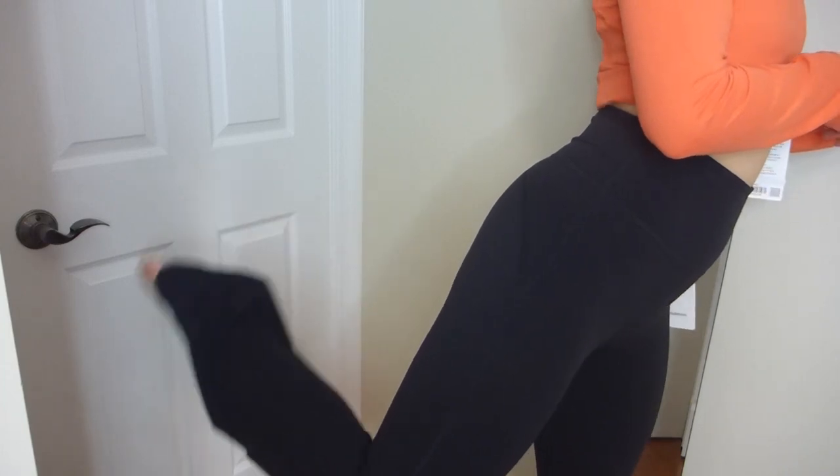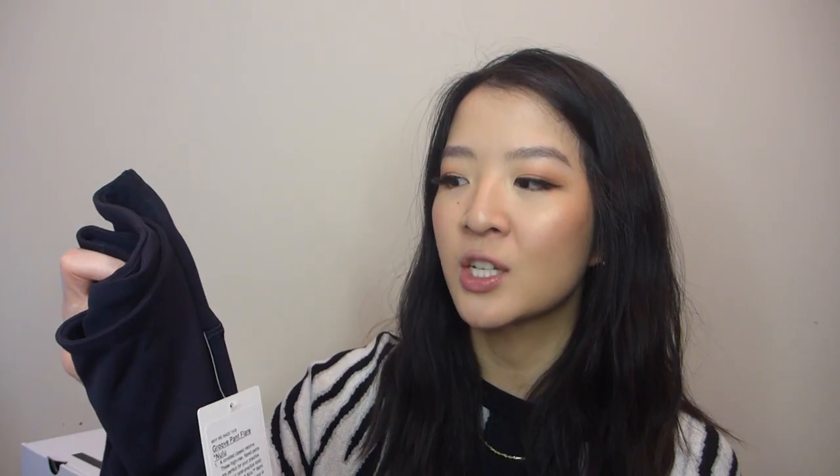I'll definitely get these hemmed, maybe down to a 27 inch length or so. I want them long enough to go over my sneaker but not too short. I'll definitely do a try-on at some point to show you what they look like once hemmed. Right now they're just a little too long, but I'm so happy to finally have them.